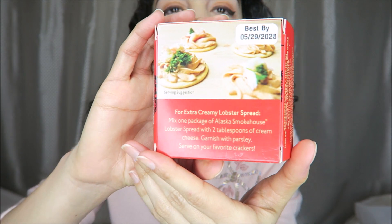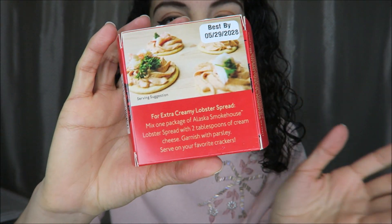And Alaska Smokehouse Lobster Spread — that was $3.99. Have never heard of that. It looks kind of like potted meat, I guess it is potted meat but lobster flavored. And it really is lobster. So we'll see how good this is.